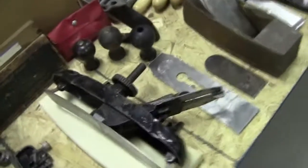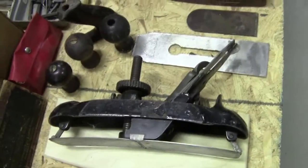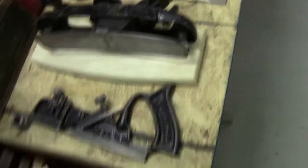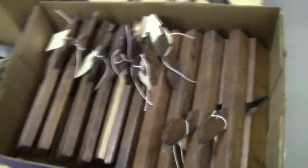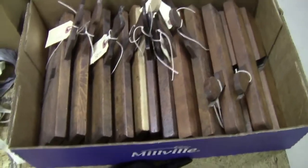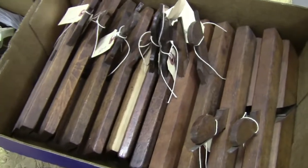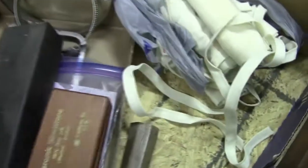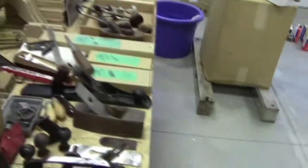I'm going to part with my compass plane and my dado plane that I showed in the video the other day. All of these molding planes have been cleaned at least once, some twice; some are tuned up and work, some need a little bit of sharpening and tuning. And I've got some sharpening stones and carpenter's aprons.